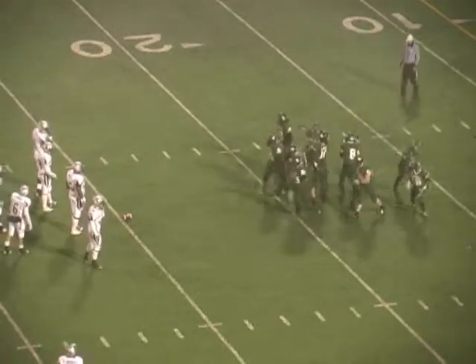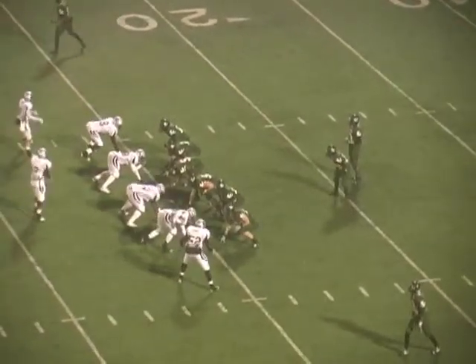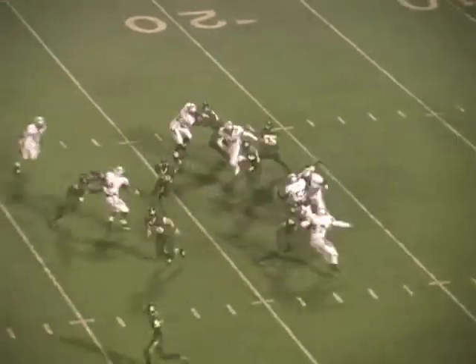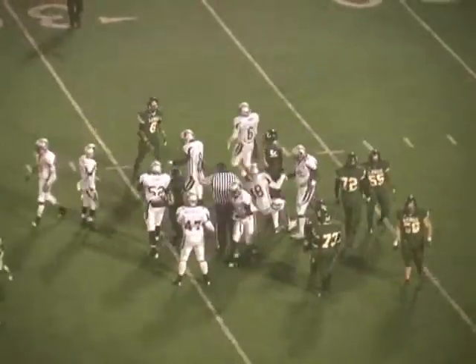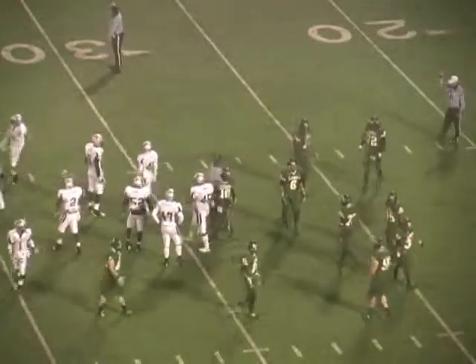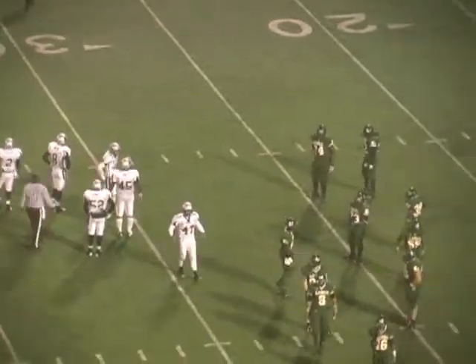That's third down and six for Longview at their own 25-yard line. 3:20 to go before halftime, 21-14 Longview leads. Double wide near side and one to the far side of the field. Johnson back to throw — runs the quarterback draw up the field. He comes close to a first down but didn't get it at the 29 — two yards short. That's going to bring up fourth and two at the 29-yard line.